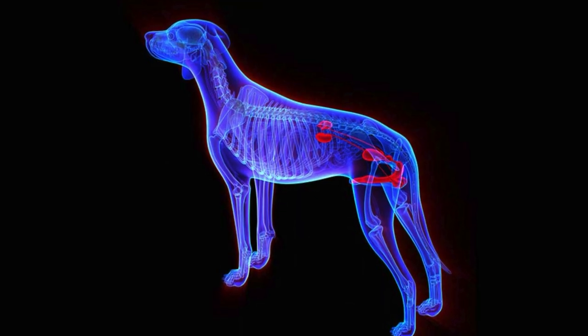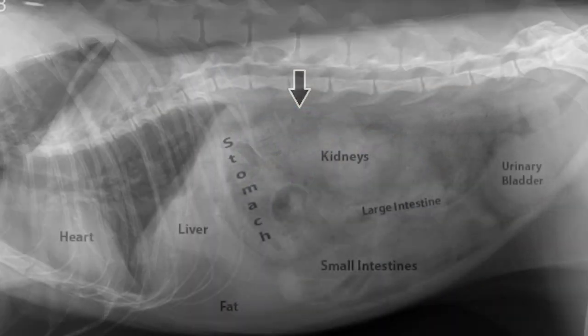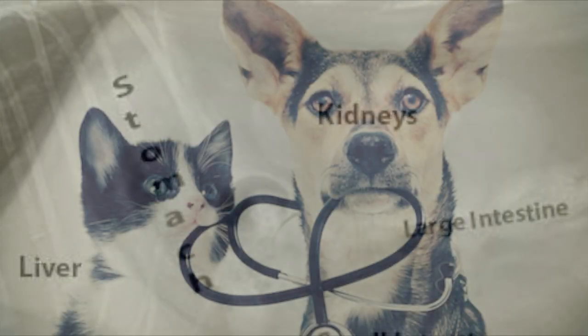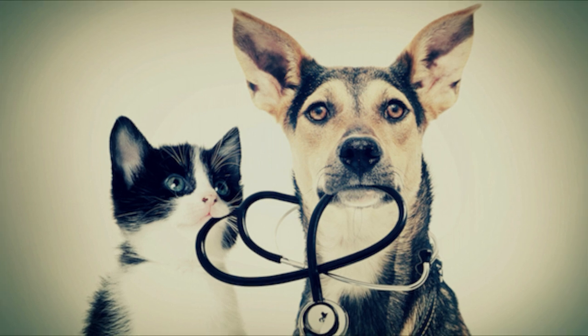GI diseases account for about 10 percent of vet visits every year. Imbalances with other organs, such as the kidneys, can also cause GI signs, so it is important to see your vet to determine the best treatment for your dog. We hope we broke that down for you and made it a little bit easier to digest.